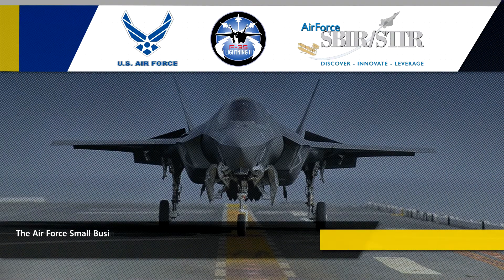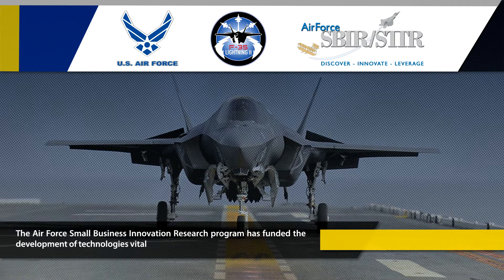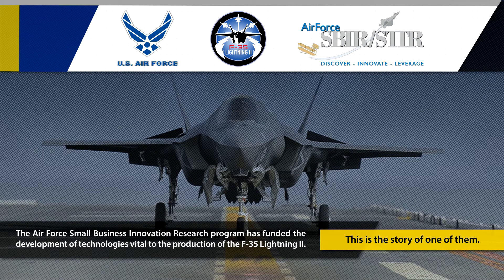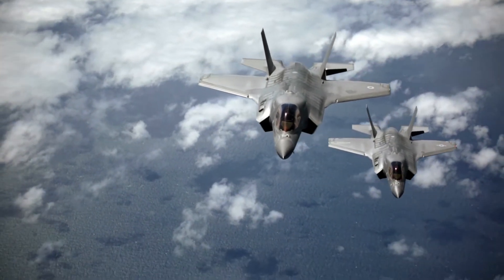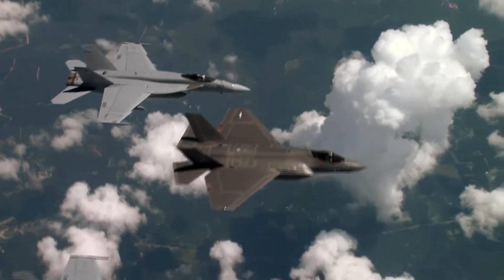The Air Force Small Business Innovation Research Program has funded the development of technologies vital to the production of the F-35 Lightning II. This is the story of one of them. America's newest joint strike fighter, the state-of-the-art F-35 Lightning II, is one of the most technologically advanced airplanes ever built.